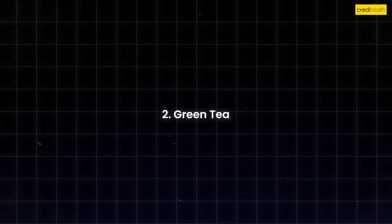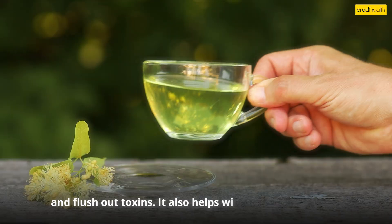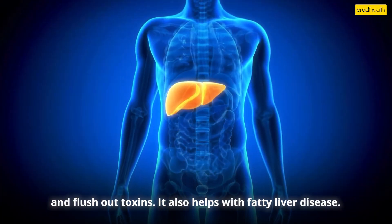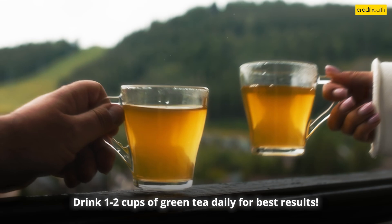Number two: Green tea. Green tea is loaded with antioxidants that protect liver cells and flush out toxins. It also helps with fatty liver disease. How to use: Drink one to two cups of green tea daily for best results.